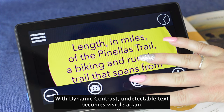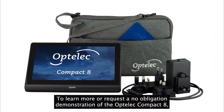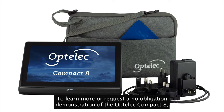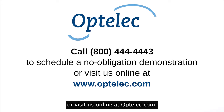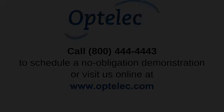With dynamic contrast, undetectable text becomes visible again. To learn more or request a no-obligation demonstration of the Optelec Compact 8, call us at 1-800-444-4443 or visit us online at optelec.com.